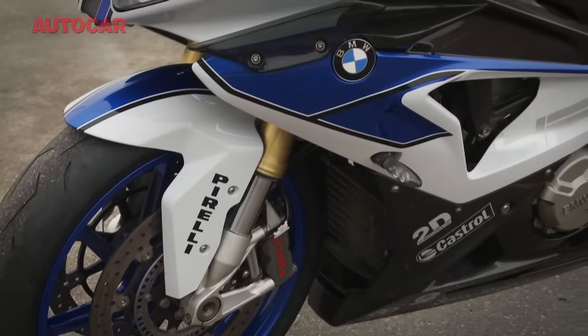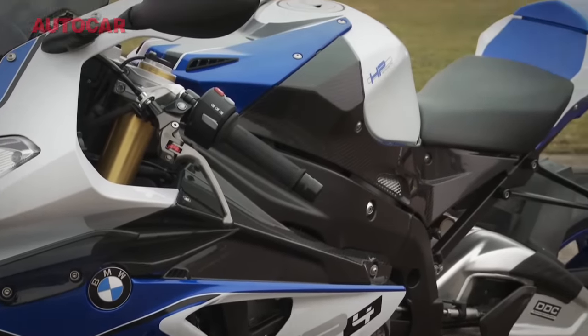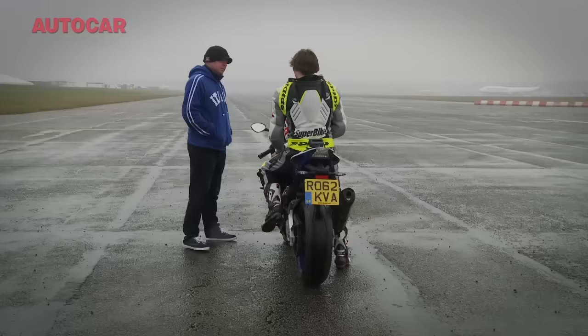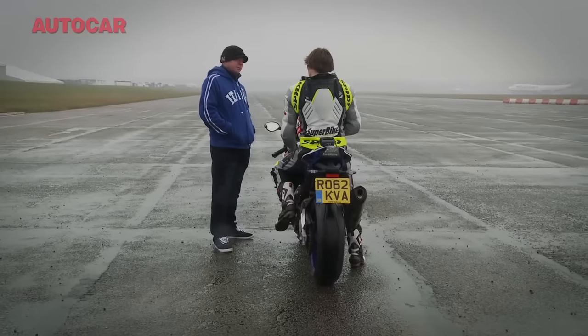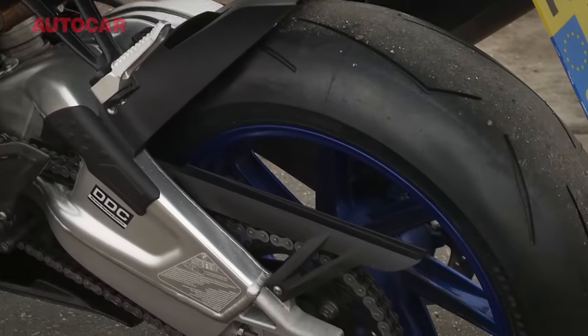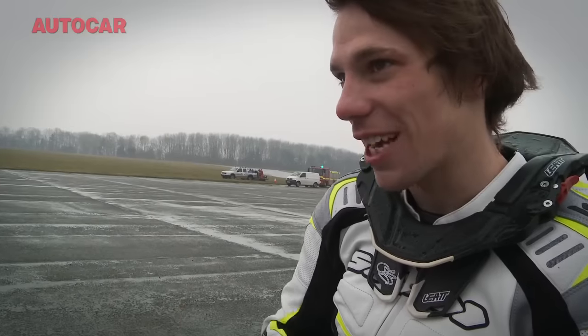In an ideal world, you have the front wheel just hovering above the ground. That means you've got all your weight on the rear tyre, the most grip possible, and it goes. In the wet today, it's a fine line between just hovering the front enough and it breaking traction and wheel spinning away. The HP4 BMW has a rain mode, a sport mode, a race mode, and a slick mode — and the slick mode is adjustable eight ways either side.